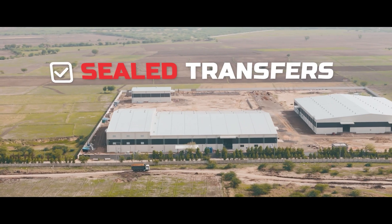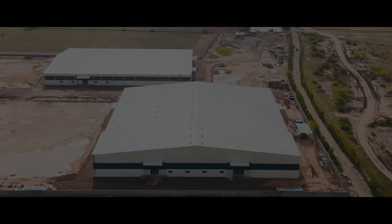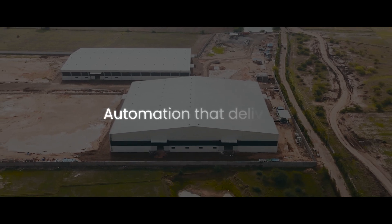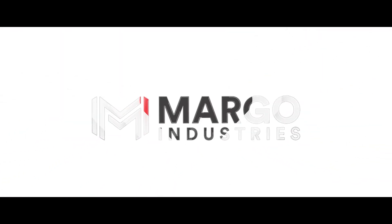Sealed transfers, precise dosing, and consistent outcomes every day. Automation that delivers. Assurance that endures. This is Margo Industries.